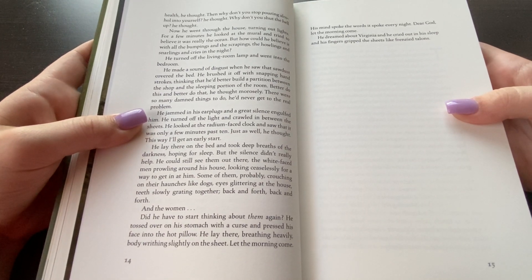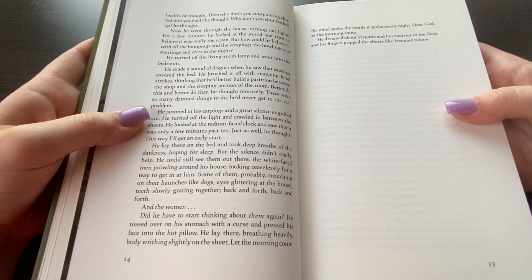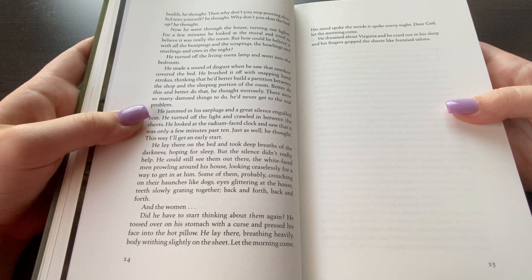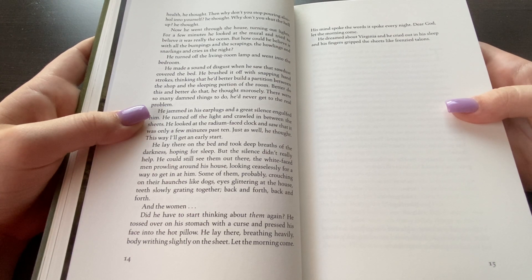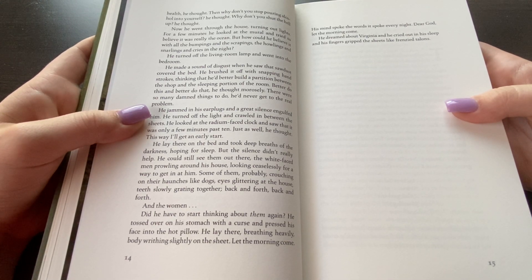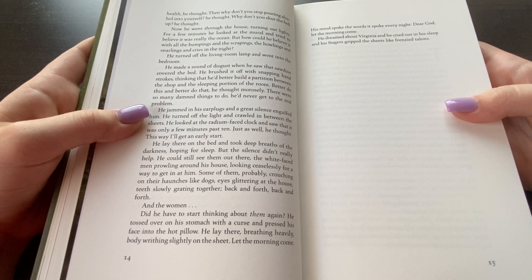Now he went through the house turning out lights. For a few minutes he looked at the mural and tried to believe it was really the ocean. But how could he believe it with all the bumpings and scrapings, the howlings and snarlings and cries in the night? He turned off the living room lamp and went into the bedroom. He made a sound of disgust when he saw the sawdust had covered his bed. He brushed it off with snapping hand strokes, thinking that he'd better build a partition between the shop and the sleeping portion of the room. Better do this, better do that, he thought morosely. There were so many damn things to do he'd never get to the real problem. He jammed in his earplugs and a great silence engulfed him. He turned off the light and crawled in between the sheets. He looked at the radium-faced clock and saw it was only a few minutes past ten. Just as well, he thought — this way I'll get an early start. He lay on the bed, took deep breaths of the darkness, hoping for sleep.